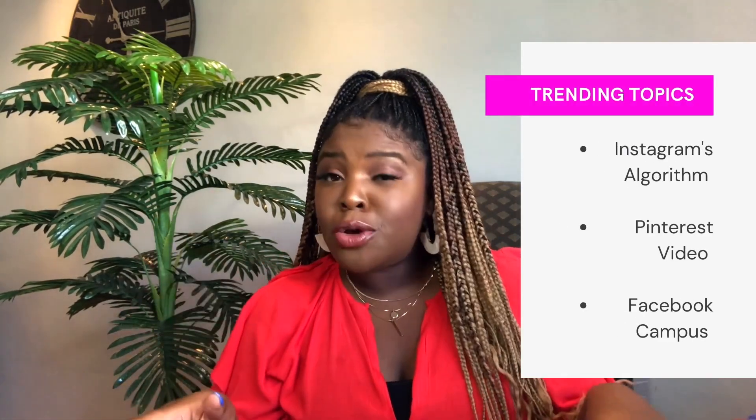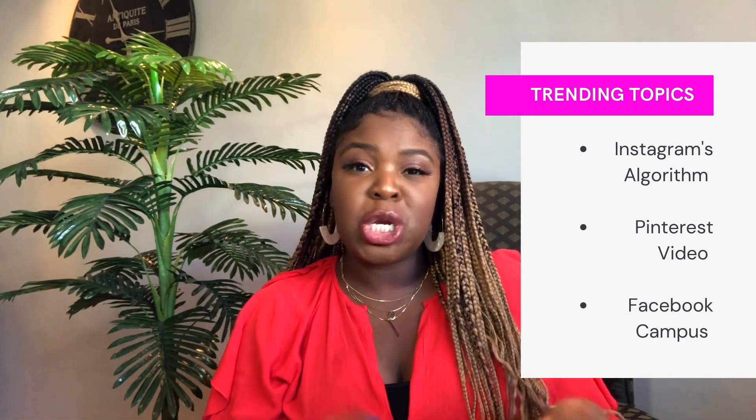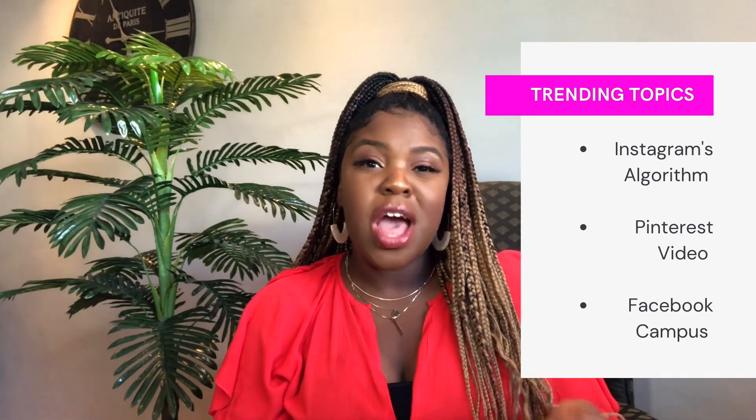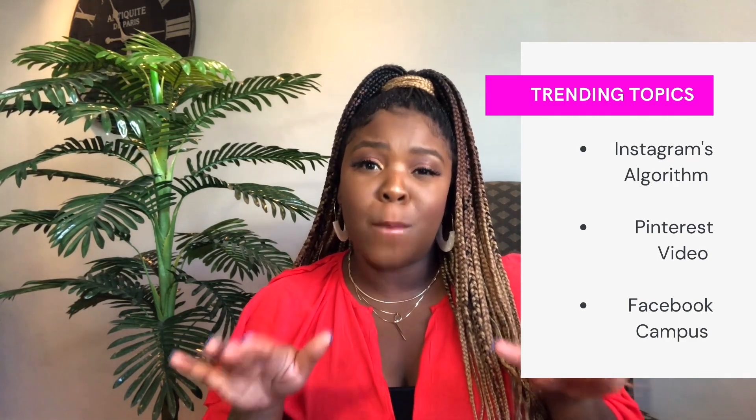I'm a social media strategist and reporter who specializes in helping entrepreneurs and brands use multimedia storytelling to reach their business goals. Today, we have a ton of great topics to cover, including Instagram's algorithm change, Pinterest's pivot to video, the launch of Facebook Campus, and so much more.